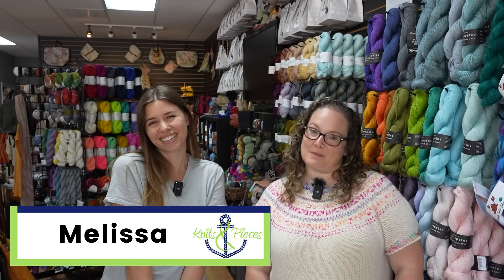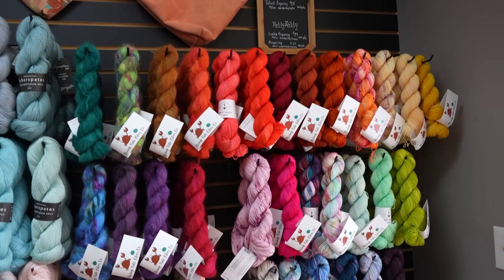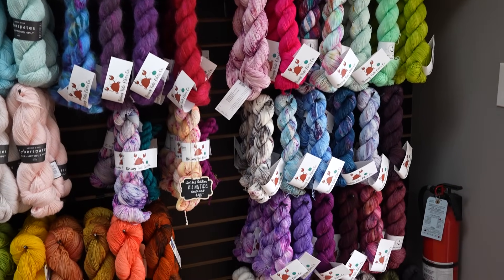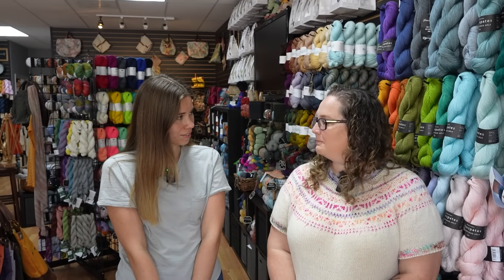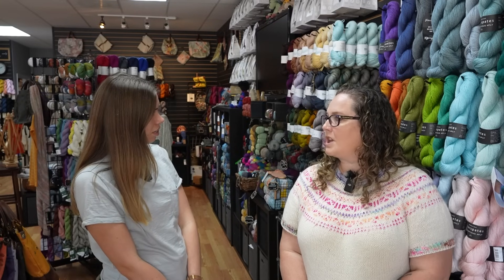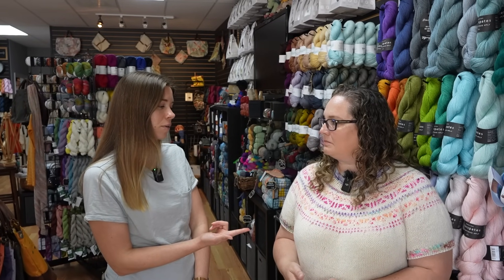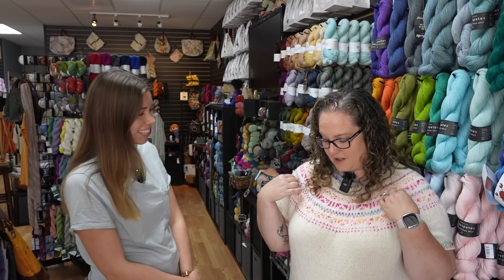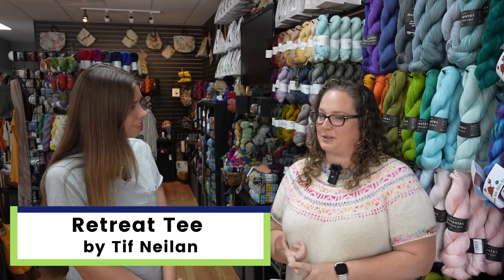Hi, my name is Melissa Murphy and I am the dyer behind Rising Tide Fiber Company. I'm also an employee here at Knits and Pieces — I do classes and coaching sessions and work on the weekends. I primarily teach sweater classes. This is the Retreat Tee by Tiff Nealon — by the time this video comes out, it should be released. It was a test knit, a 50-50 cotton wool blend.